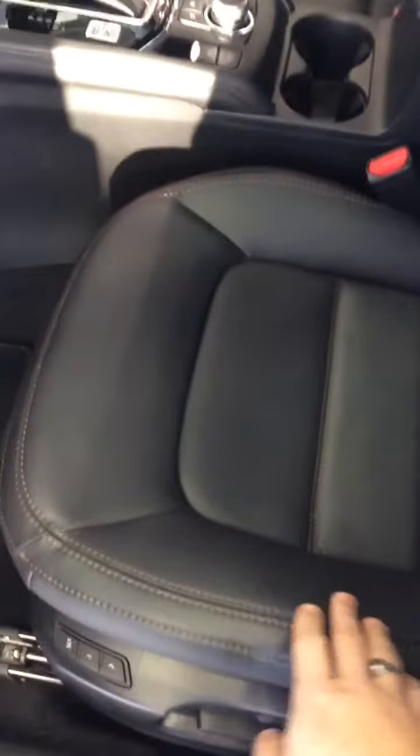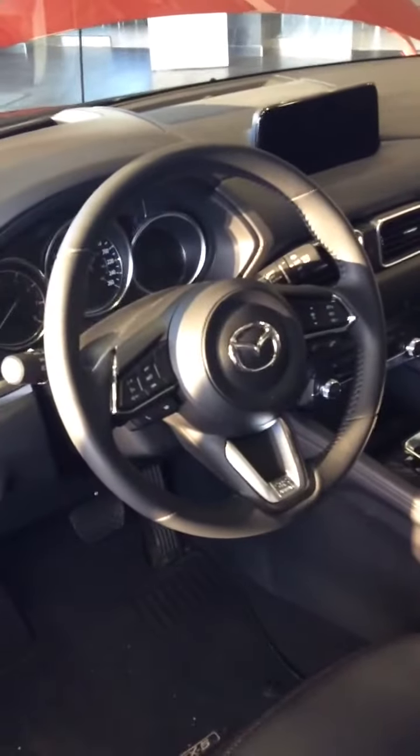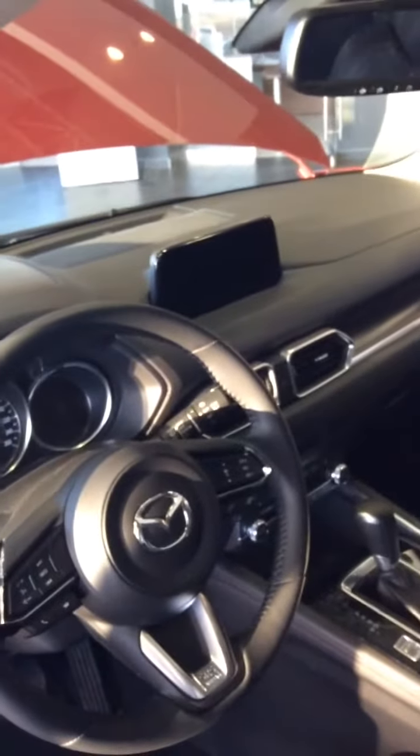Beautiful interior trim setup, nice stitching, beautiful leather seats, two-stage memory seating. On the steering wheel you have your hands-free controls as well as the controls for your adaptive cruise control, and a nice little touch screen and dial setup for your infotainment system.